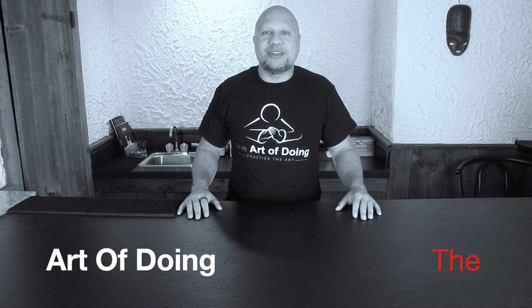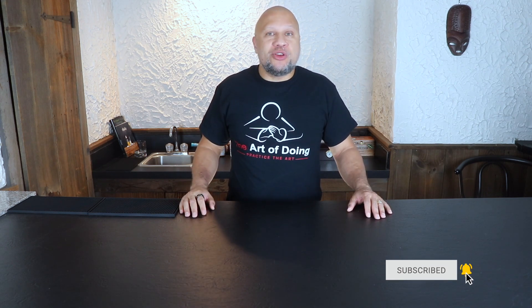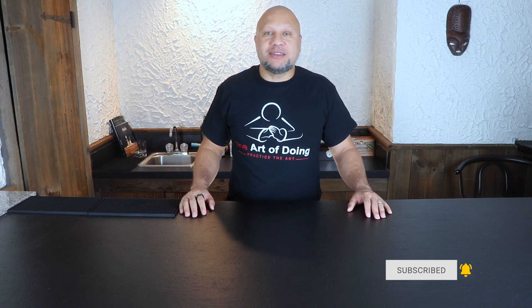Welcome back, everybody, to The Art of Doing. We seek to inspire you to practice doing new and different things, discover new passions, and explore new curiosities with follow-along videos, how-tos, and explainers just like this one. If you're new to the channel, I'd love for you to subscribe — smash that subscribe button and stick around to see what type of new content we come up with for you next.